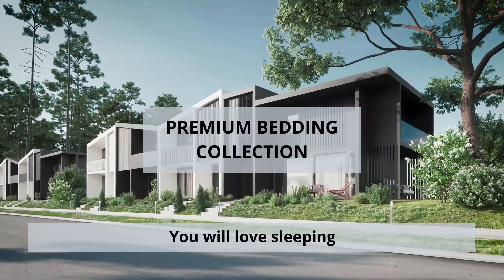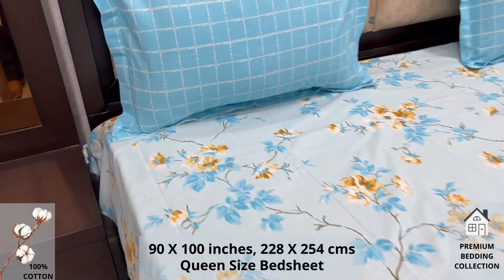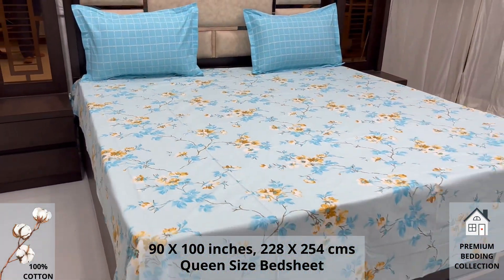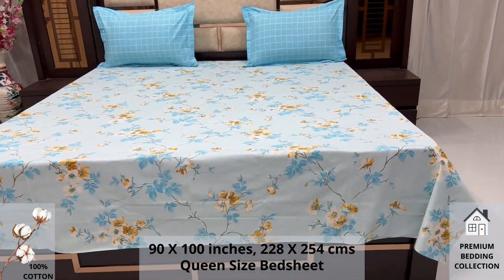Welcome to the world of premium bedding collection. A 100% pure cotton queen size bed sheet, along with two pillow covers, tucks under the mattress of your bed easily and comfortably. High thread count and super fine finish makes it a perfect choice for your bed.